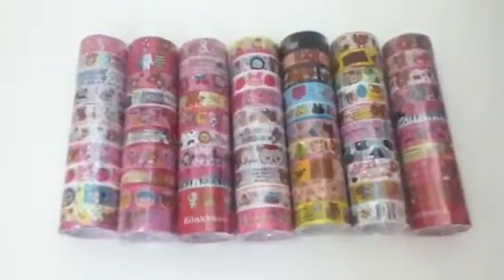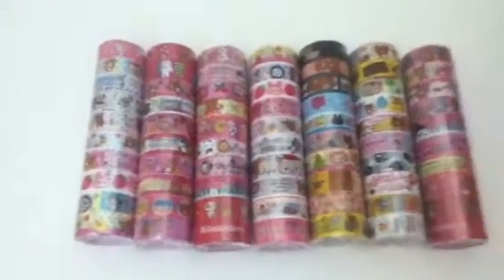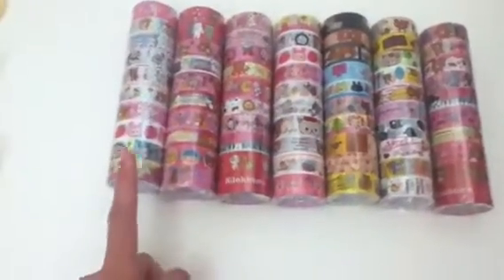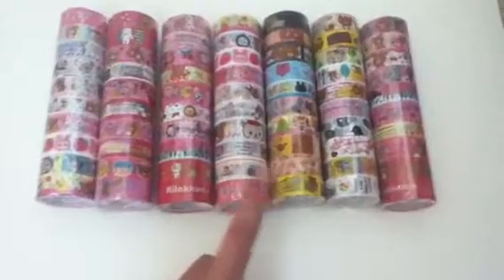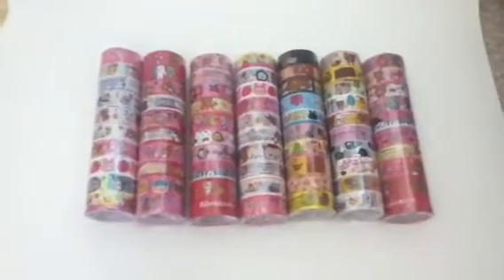Hey guys, I'm going to be going through the deco tapes so you guys can see them closer. This is roll number 1, 2, 3, 4, 5, 6, 7. These are already on my website, so check them out.